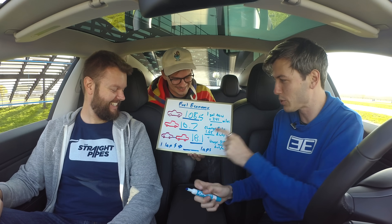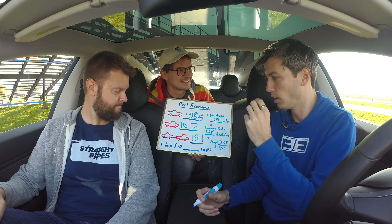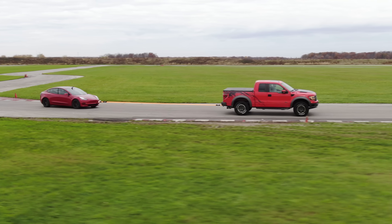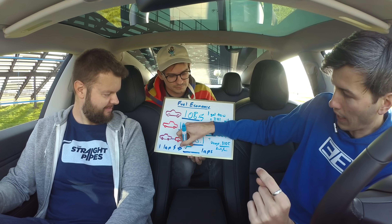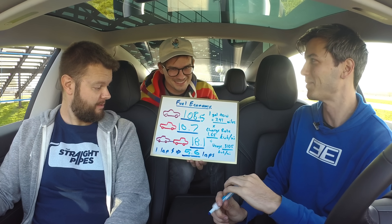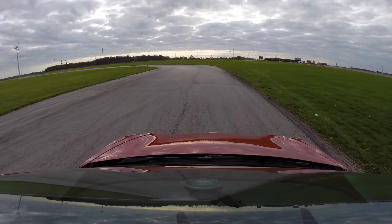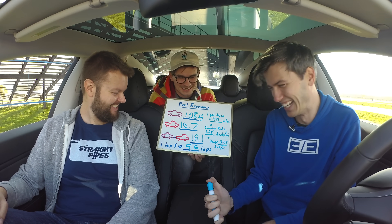Based on our 310 watt hours per mile usage rate — the fuel economy of the Tesla — if you pull the car around for one lap with the Raptor, you can then drive at a leisurely pace for 5.6 laps. One lap of towing gets you 5.6 laps of driving. Not a bad deal — it's a pretty good trade-off.